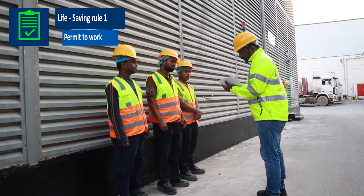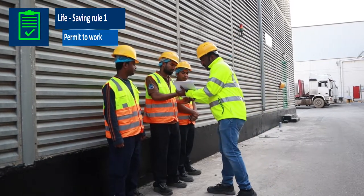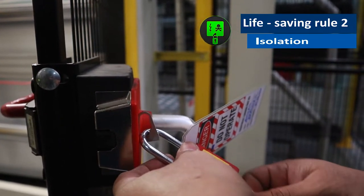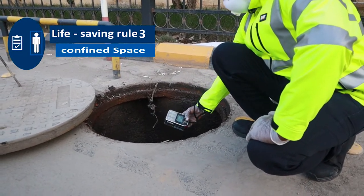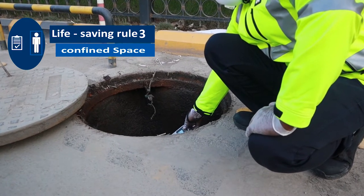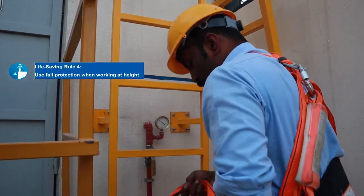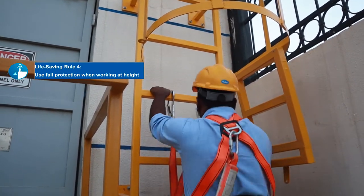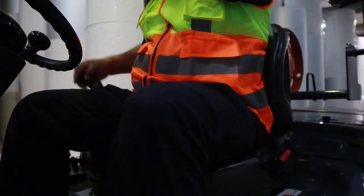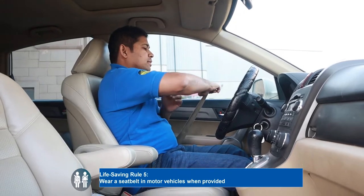SIG Combibloc enforces life saving rules to make sure every employee goes home safely. Life saving rule number 1: work with a valid permit when required. Life saving rule 2: check equipment is isolated before work begins. Life saving rule 3: obtain a permit for entry into a confined space. Life saving rule 4: use fall protection while working at height. Life saving rule 5: wear a seat belt in motor vehicles while provided.